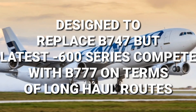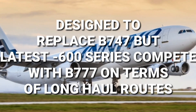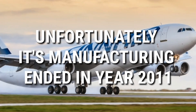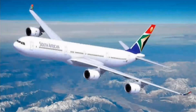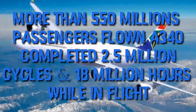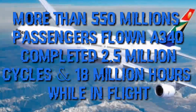The Boeing 747, but the latest 600 series variant competes with the Boeing 777 on long-haul routes. Unfortunately, its manufacturing ended in 2011. But over the years, 550 million passengers or more have flown on the Airbus A340. It has completed 2.5 million cycles and accumulated 18 million flight hours.